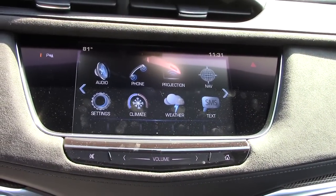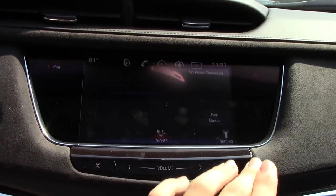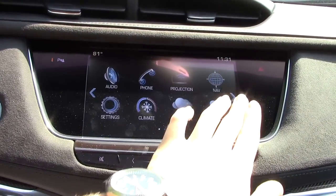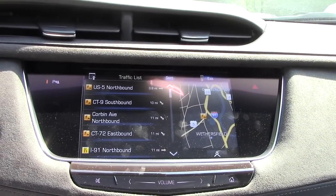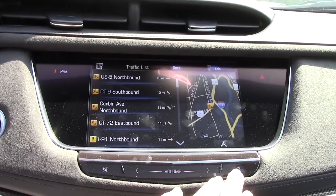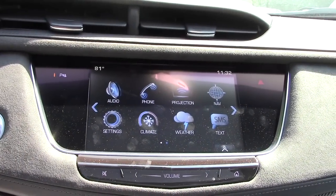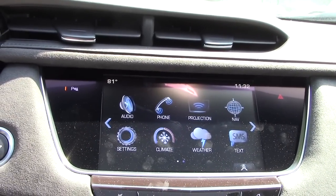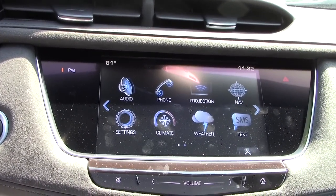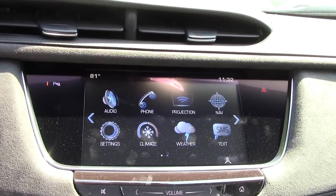If you press that button there you'll always have your presets, and over here is your traffic information — always cool to have. That's pretty much it for the basics of the CUE screen. A lot of people complain about it and I'm not really sure why — it seems on par with the best systems out there.